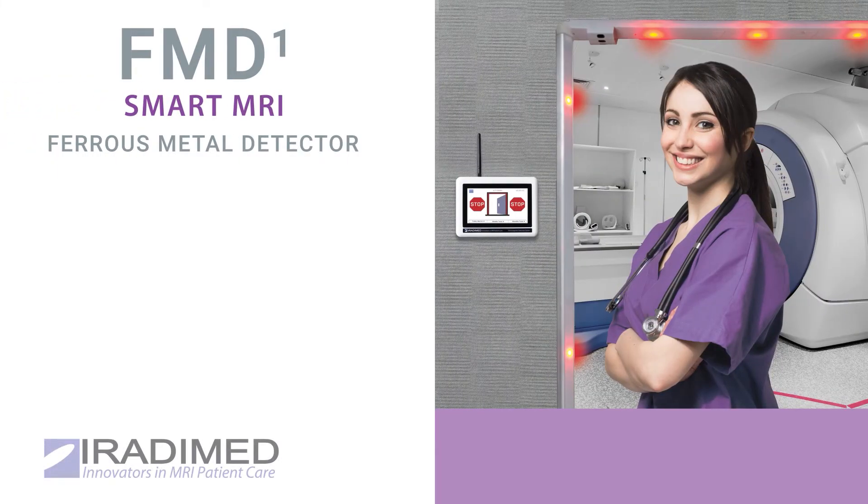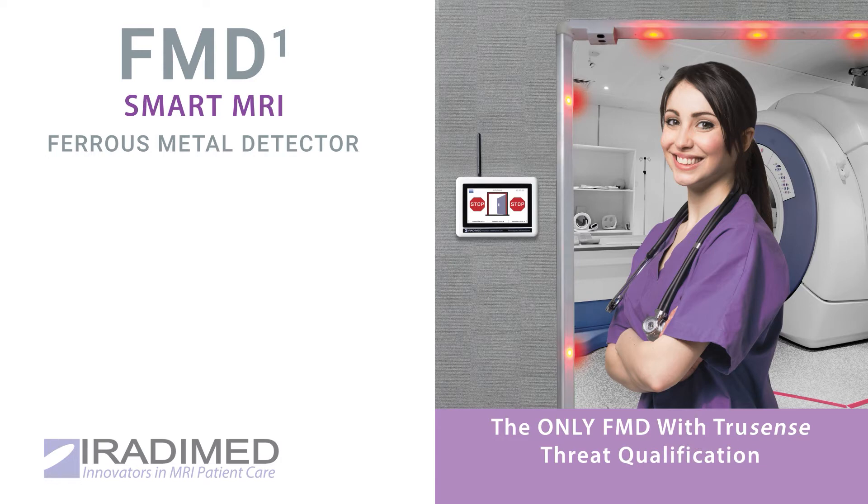IRATIMED presents the FMD-1 Smart MRI Ferrous Metal Detector — the only FMD with TrueSense Threat qualification, which significantly reduces alarm fatigue hazards.